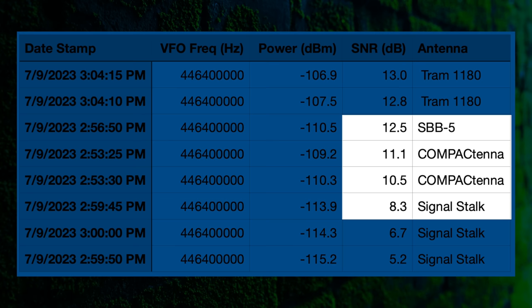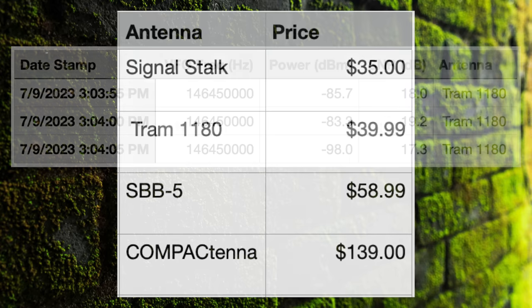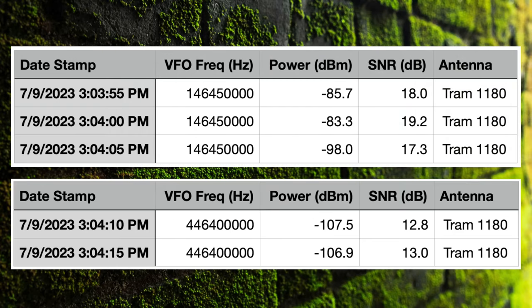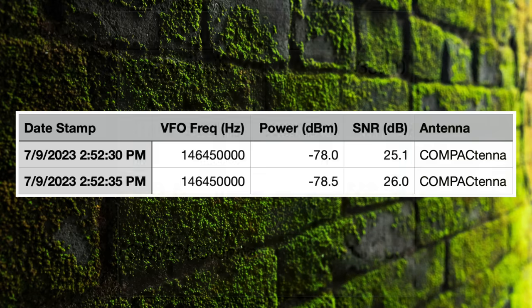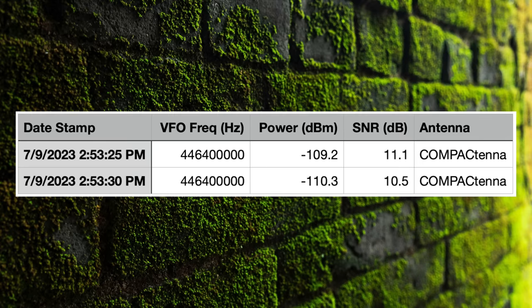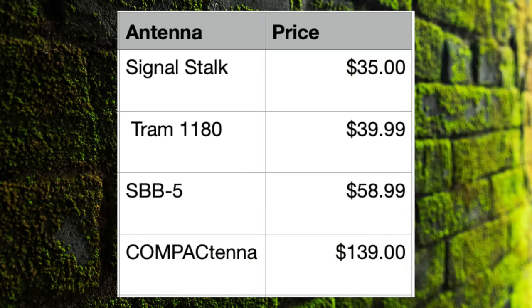Cutting the data another way, here is the price sorted from cheapest to most expensive. The Signal Stock is the cheapest at $35 — that's kind of why I mention it all the time, it's one you can beat up. Next is the Tram 1180, which performed very well on 2 meters and decently on 70 centimeters, followed by the SBB-5 and then the Compact Tenna. If you want peak 2 meter performance, the Compact Tenna was the winner, but was middle of the pack on 70 centimeters — really just 1 or 2 dB above or below. At the end of the day, the decision falls back on you: which one fits your budget and your use case?